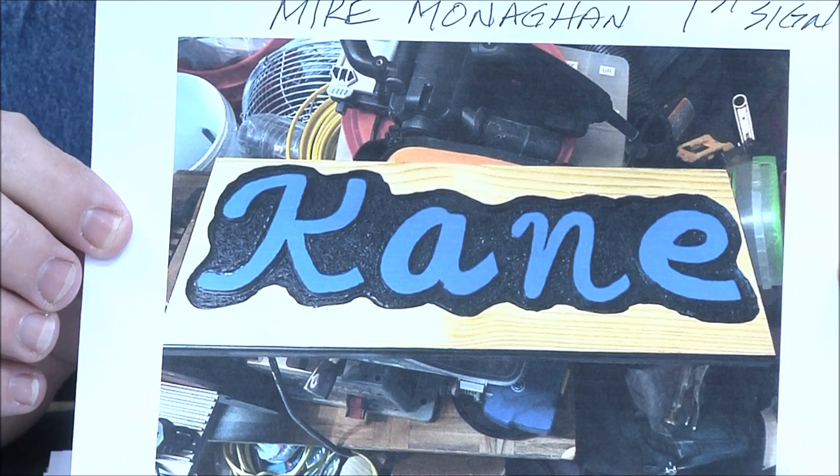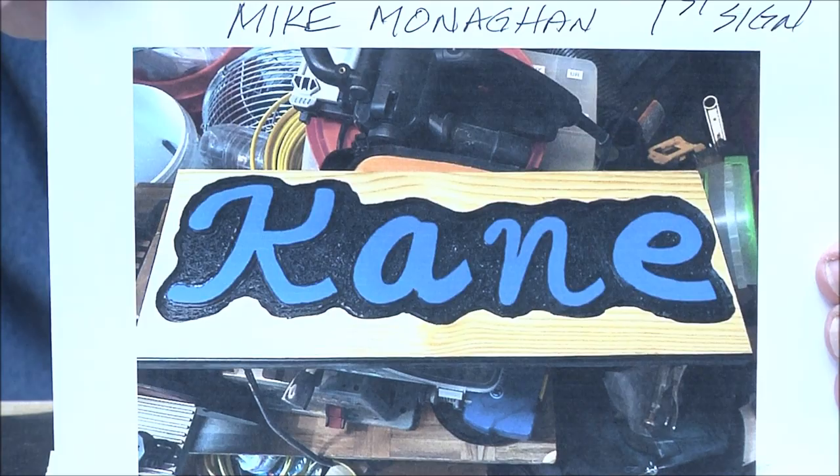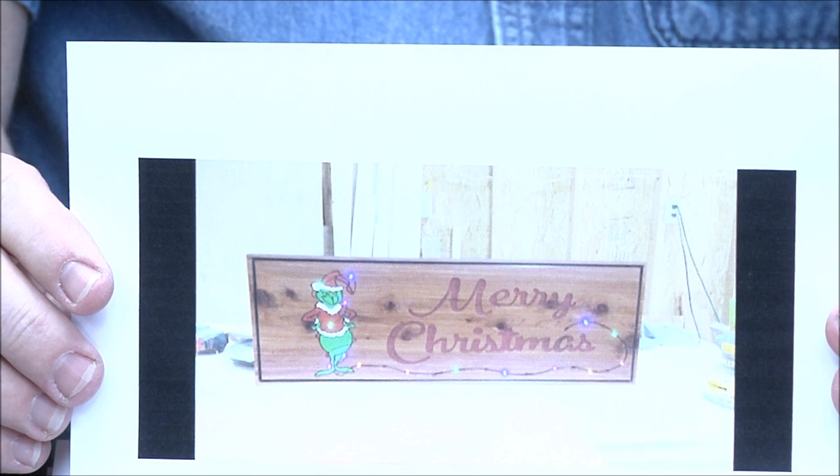Mike Monahan — very first sign. Nice job, very nice, great work! By the way guys, this takes us through the middle of December.